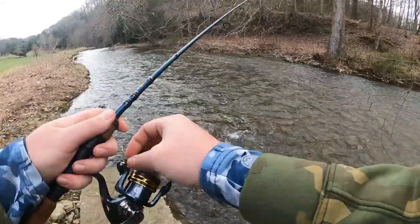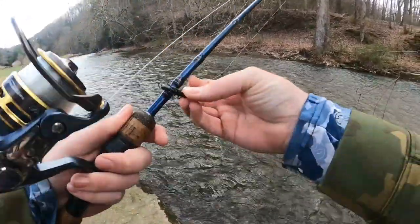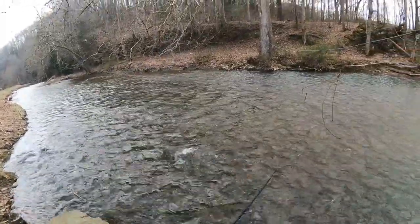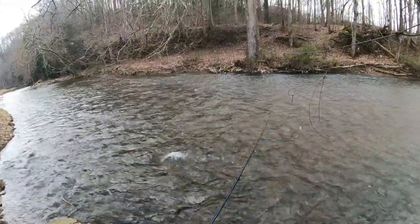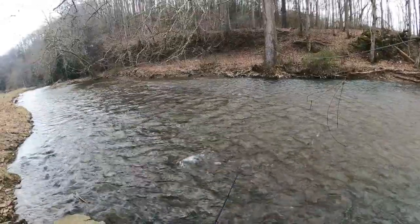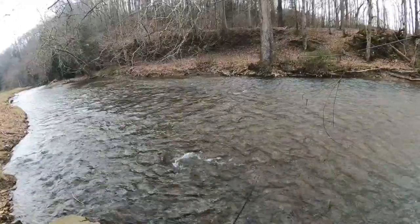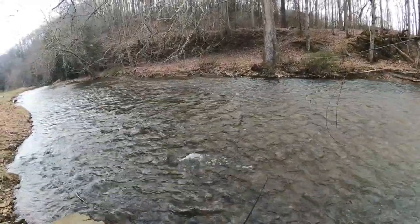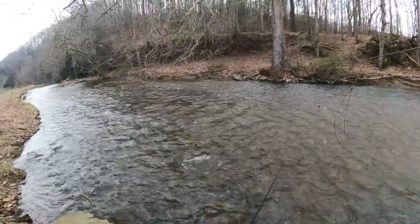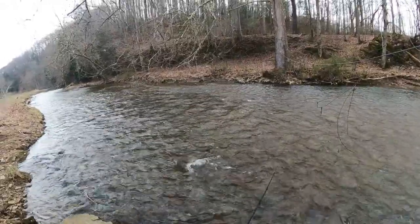Well everyone, that is pretty much going to do it for today's little adventure. Wasn't a very productive day by any means, but we were able to get out here, enjoy some beautiful scenery, fish a creek that I haven't been to in quite a long time, do a ton of exploring, and find all kinds of beautiful holes for the future. All in all, a pretty good day. If you enjoyed today's video, be sure to smash that like button and drop me a comment down below — every comment really does help out the channel and I do my best to reply to each and every one. Get out there if you can everyone, do yourself some fishing, have some fun, and most importantly be safe.